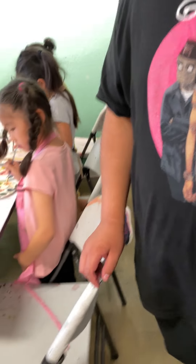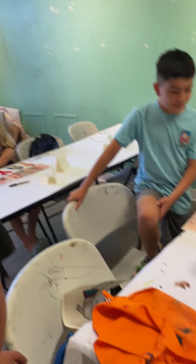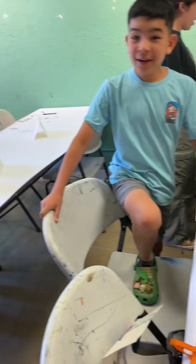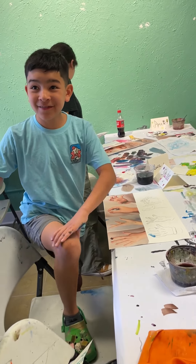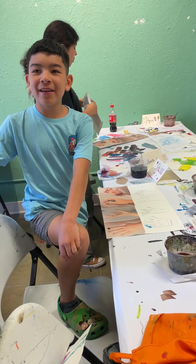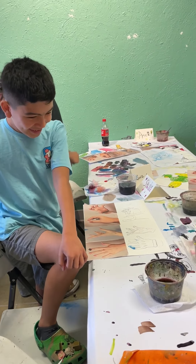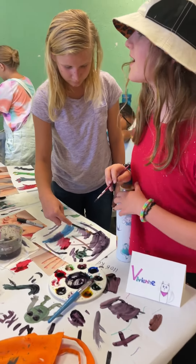Let's go see over here. You experimented and figured out how to make black. I see a lot of black there. Nice. We figured it out by adding blue, red, and yellow. There you go — color mixing going on. I like that. Very nice.